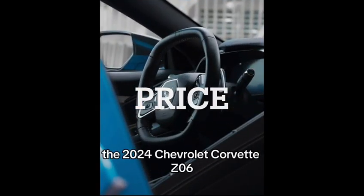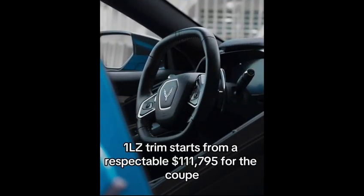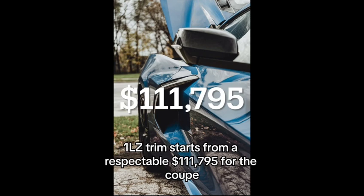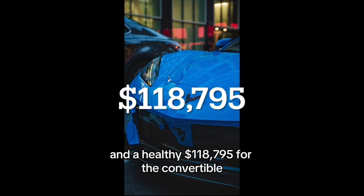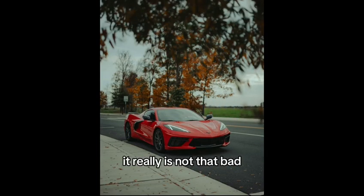The 2024 Chevrolet Corvette Z06 1LZ trim starts from $111,795 for the coupe and $118,795 for the convertible. This may sound like a lot, but for what you get it really is not that bad.